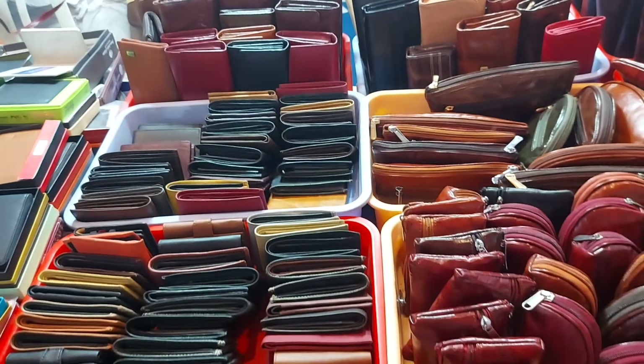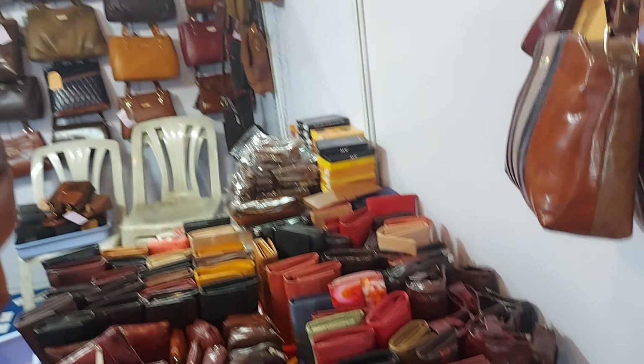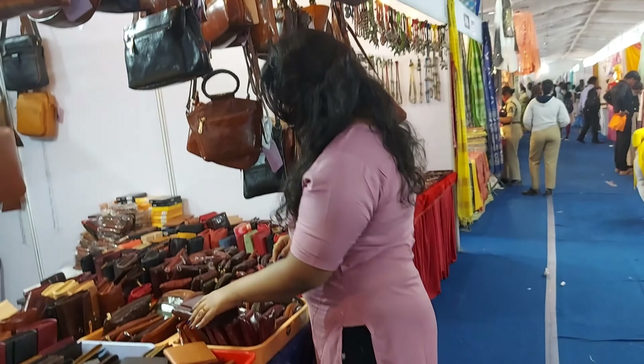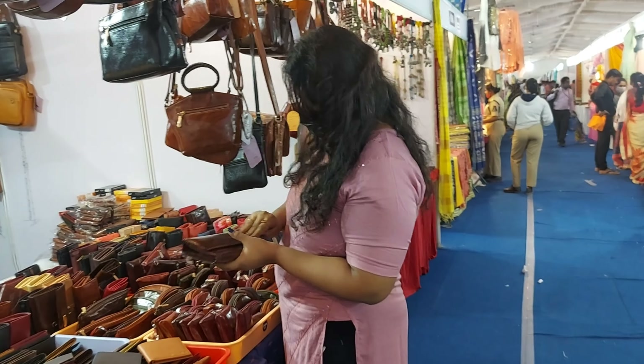This stall is from Jaktyal. They had a wide range of leather products which include wallets, handbags, sling bags, laptop bags and a lot more. I'm a very big fan of wallets and handbags, so I did purchase a wallet for myself.